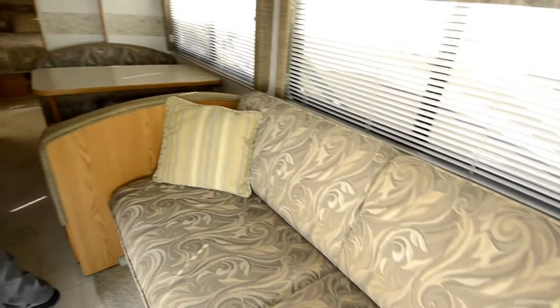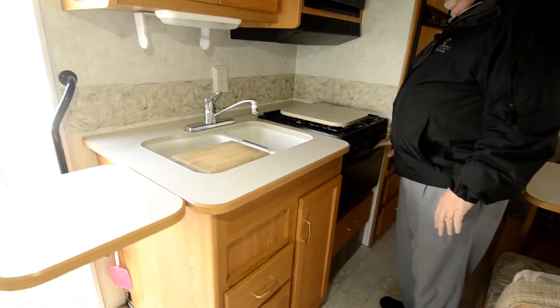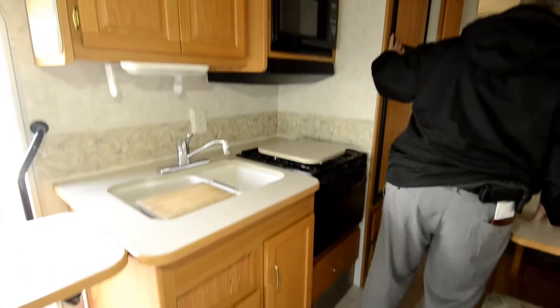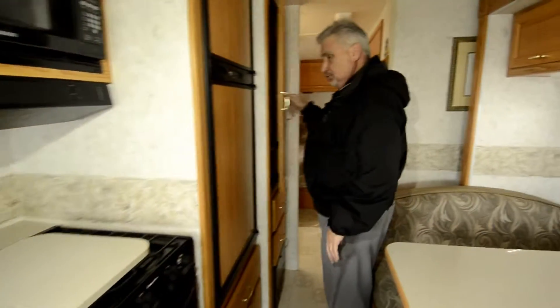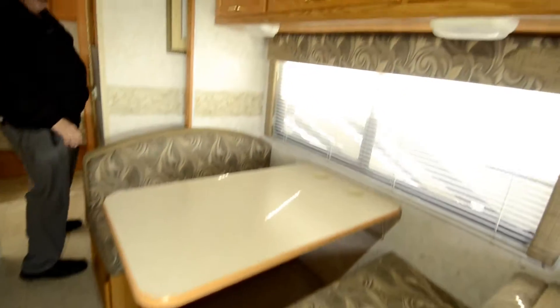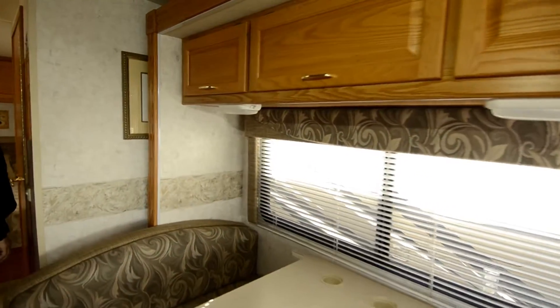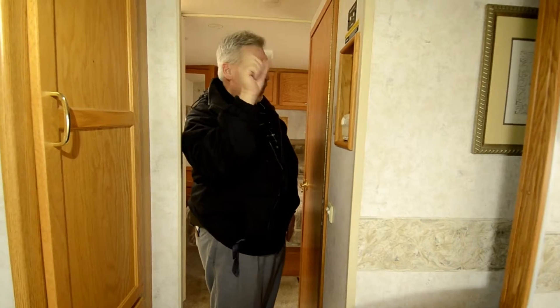This kitchen has a dual sink and a flip-up counter for a little more access, a microwave with an oven and stove, a two-door fridge, lots of drawers underneath, and lots of pantry space as well. It has ducted air conditioning in the roof, so all the cool air comes out of the round ducts in the ceiling.